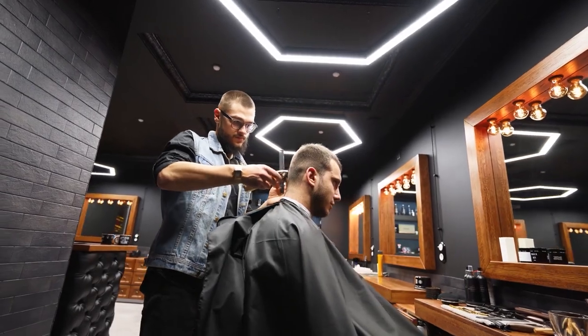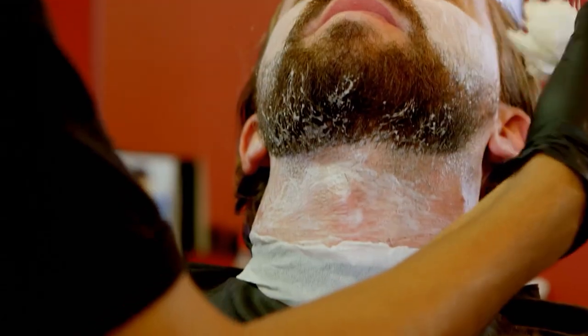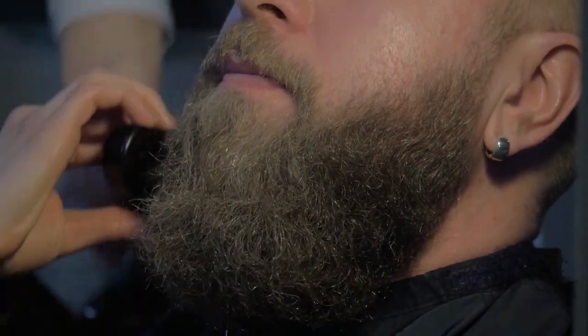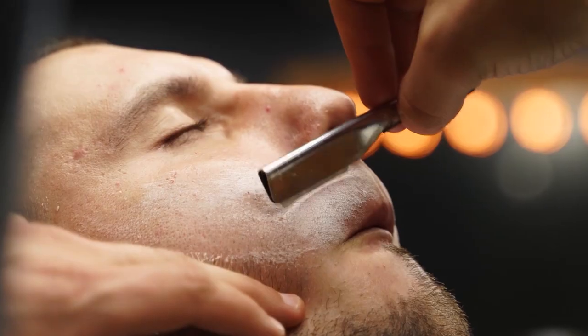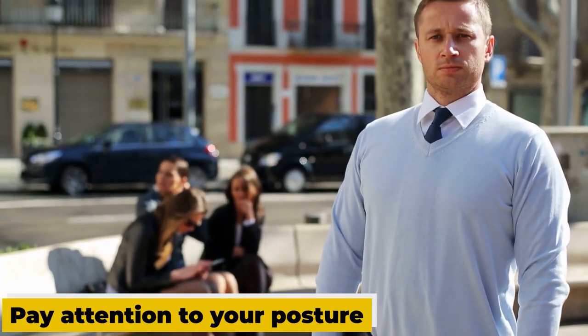Don't forget to get regular haircuts to keep your hair looking neat and tidy. Step ten: groom your facial hair. If you have facial hair, make sure to keep it well groomed by trimming it regularly and using a beard oil or balm to keep it soft and shiny. If you prefer a clean-shaven look, make sure to use a good quality razor and shaving cream to avoid irritation and razor burn.